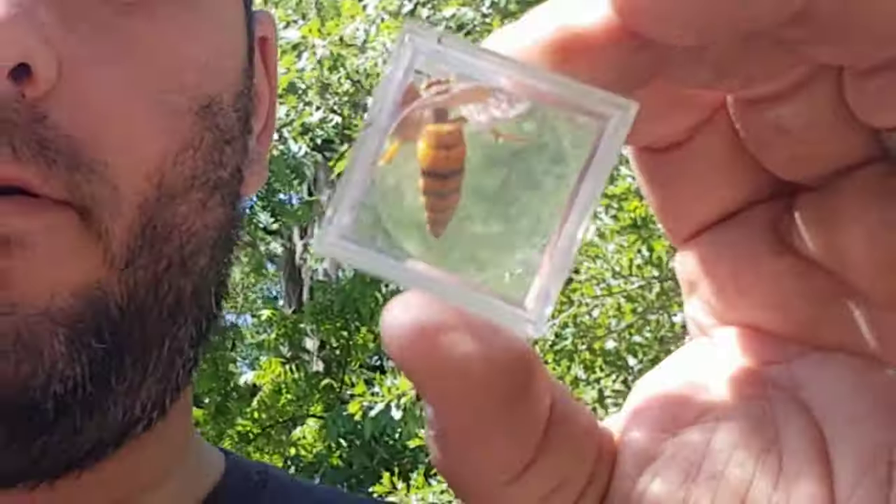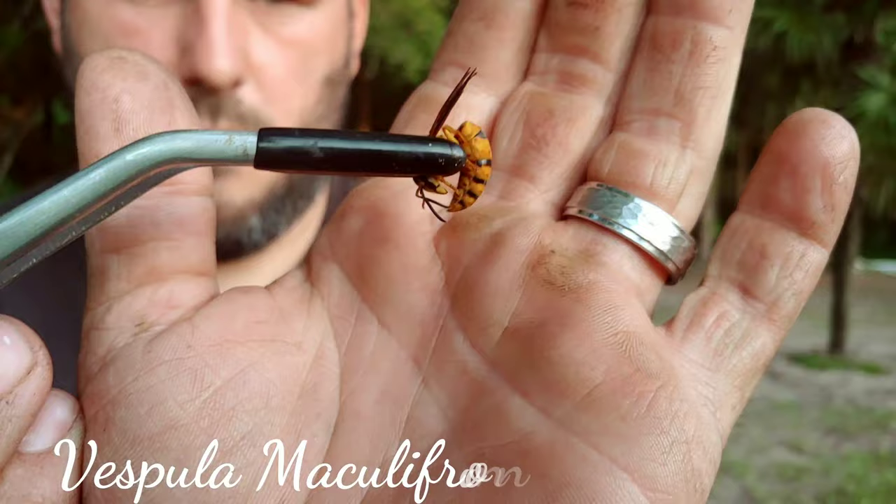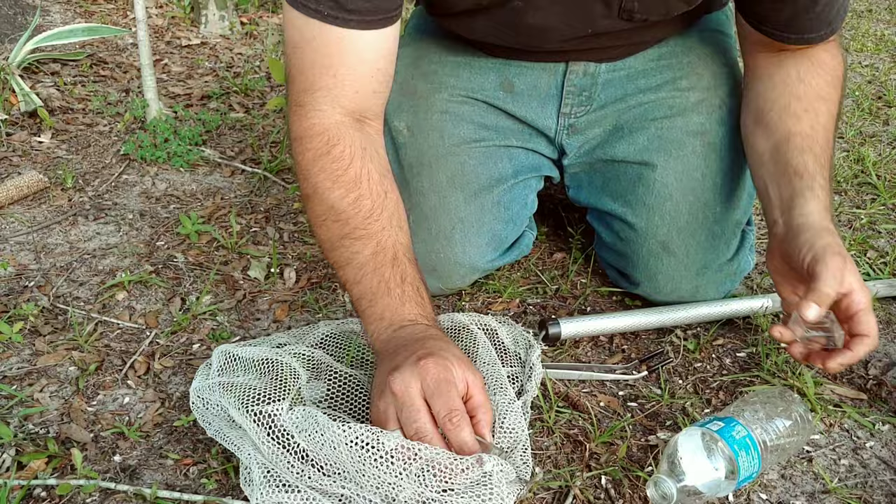Inside of this capsule is a wasp species I've been very actively seeking. I know she's upset. Let's see if we can get her. Oh, that was close. I almost didn't get it.